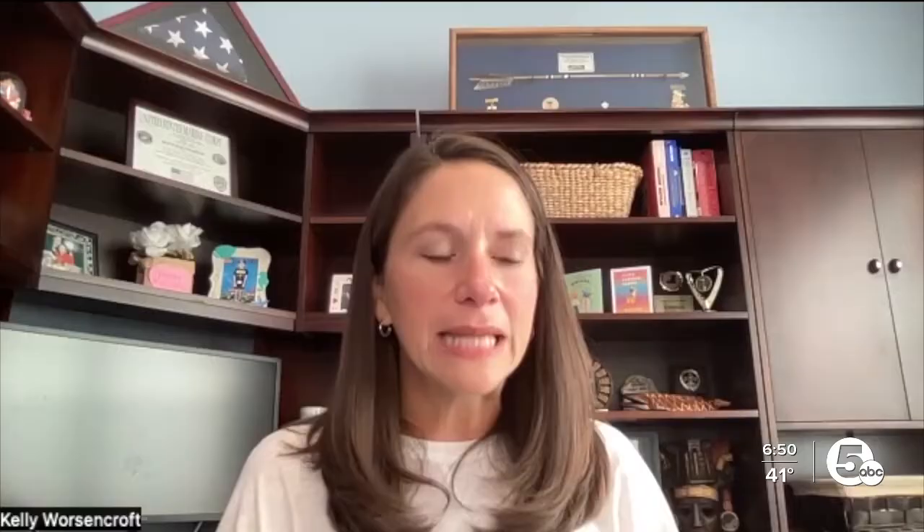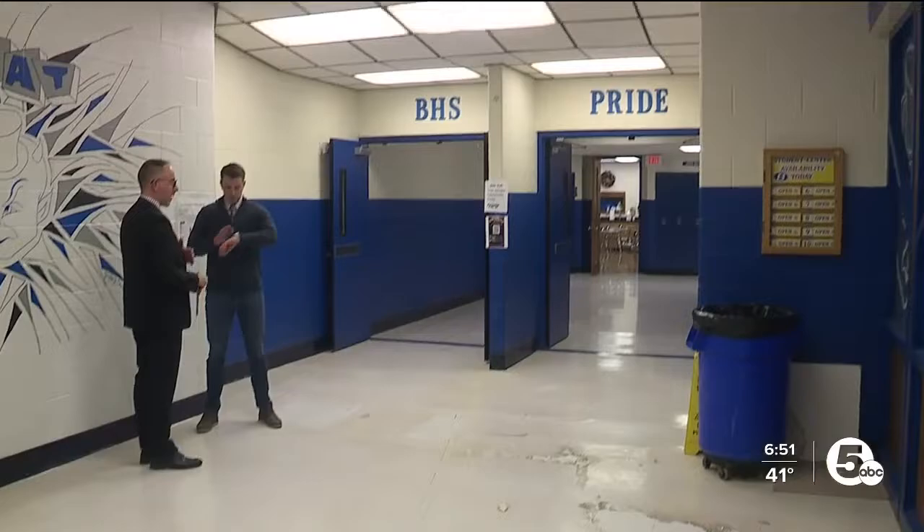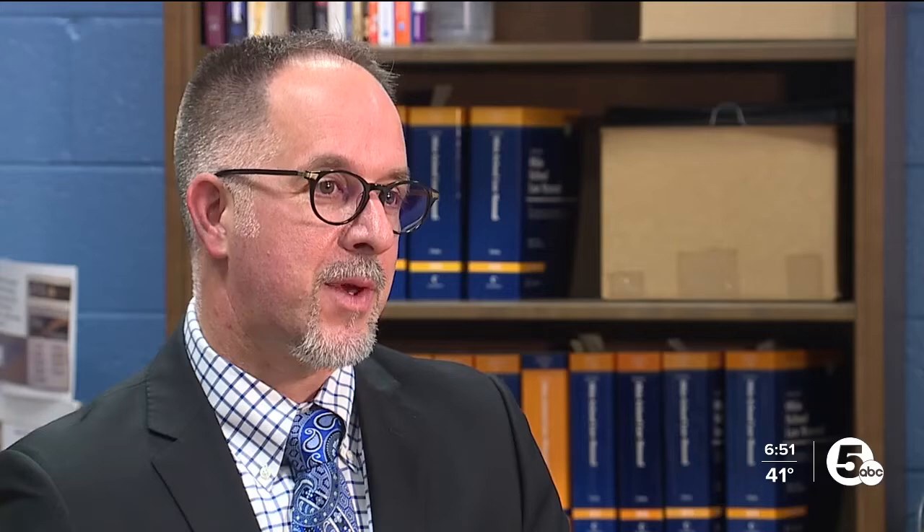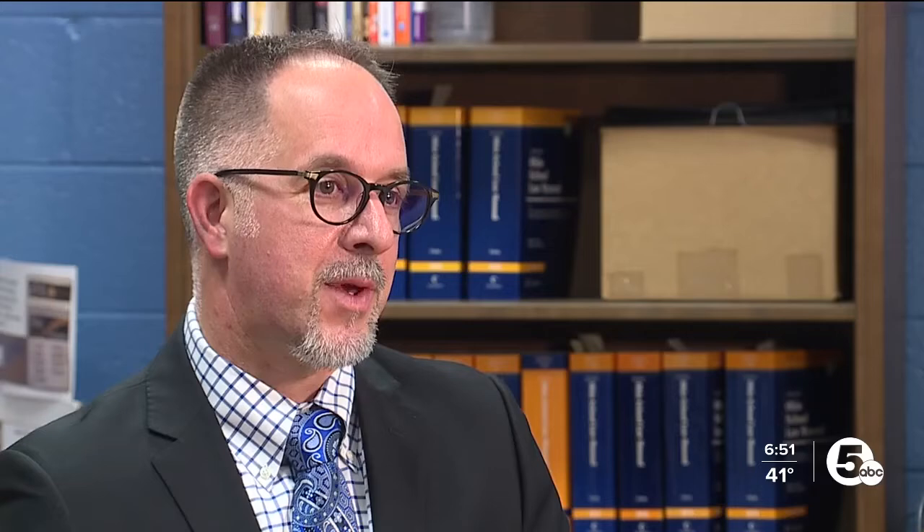Many times, classrooms aren't even fitted with the proper equipment. Last year, my son had a chemistry class. And when we walked his schedule, the chemistry class — the room almost looked like it used to be a really big closet that they had transformed into a chemistry lab. It's why Superintendent Jason Niedermeyer is asking for the public's help in building a brand new facility with a bond issue on the ballot in November.